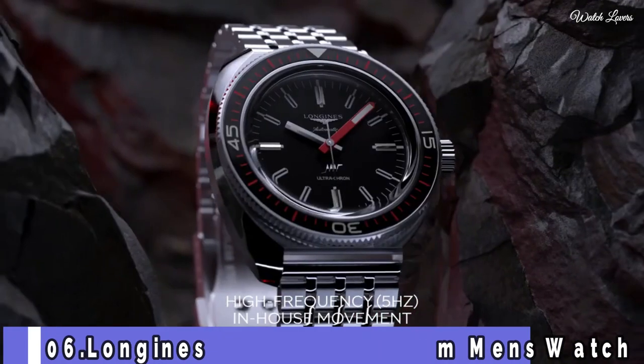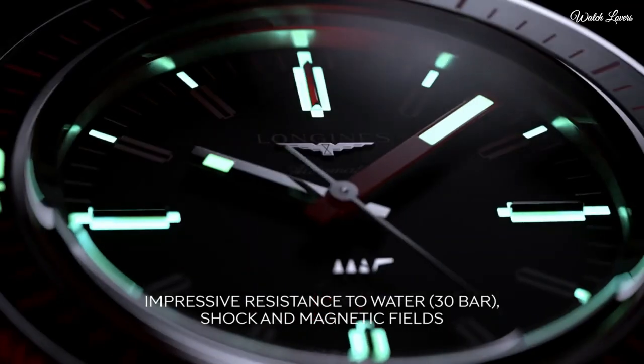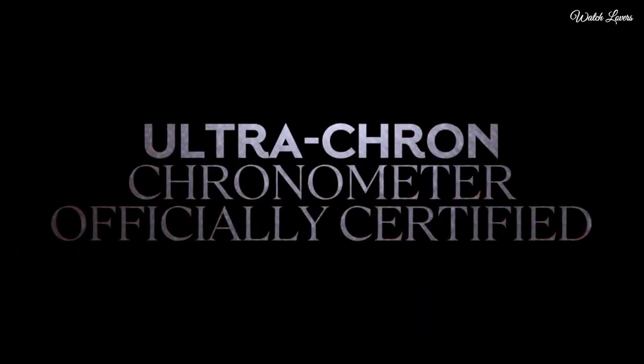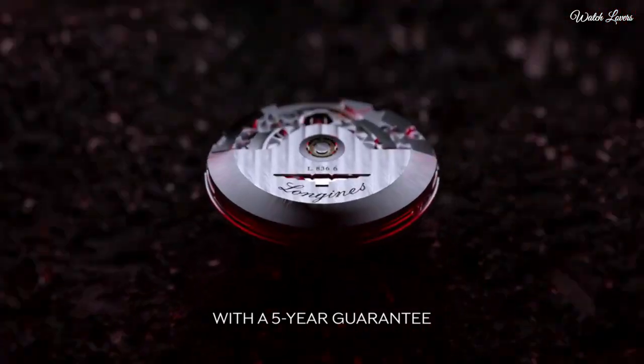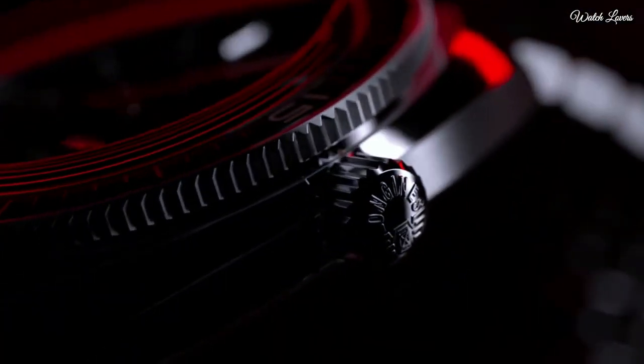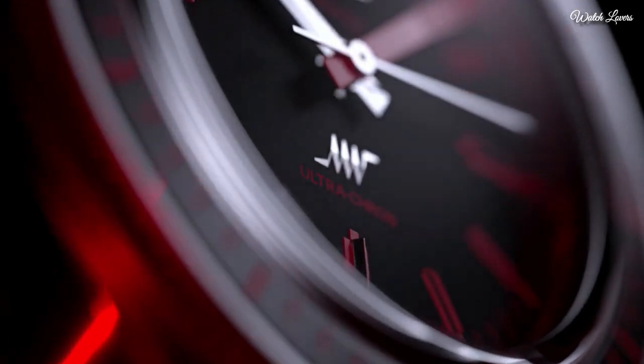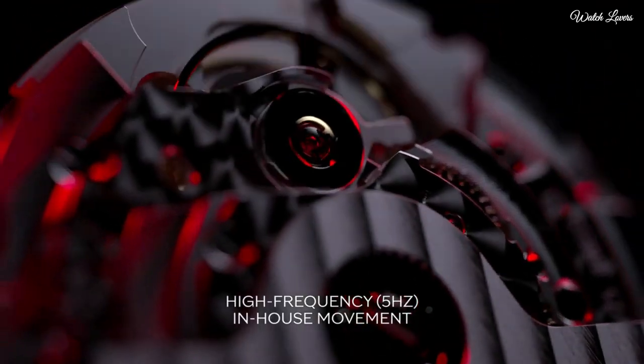Number 6. Longines Ultra-Cron 43mm Men's Watch. The new high-frequency movement guarantees higher precision and profits from Longines' rich heritage of producing high-beat movements for over 100 years. Inspired by the original Longines Ultra-Cron Diver of 1968, the new model reflects the iconic design codes of its ancestor and is highly resistant to shocks,